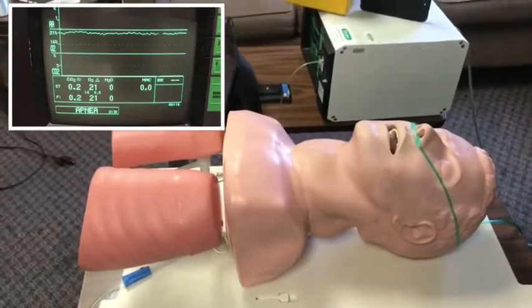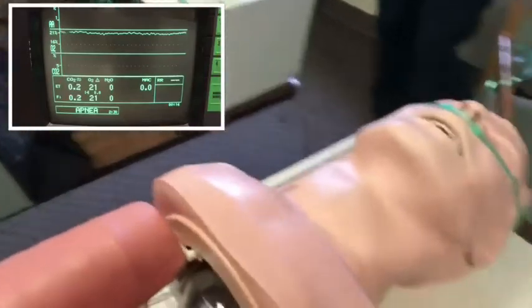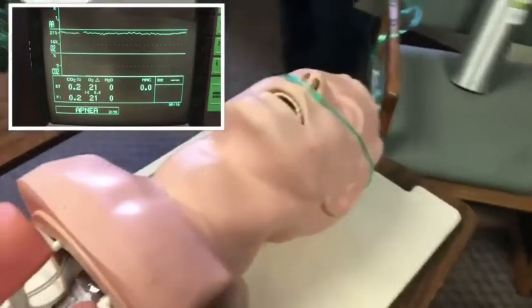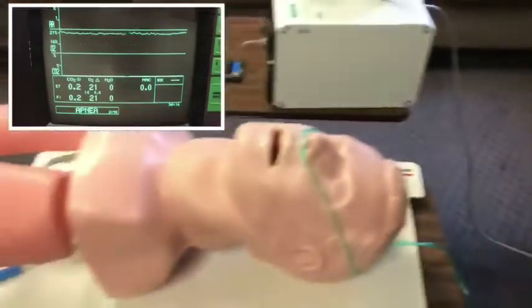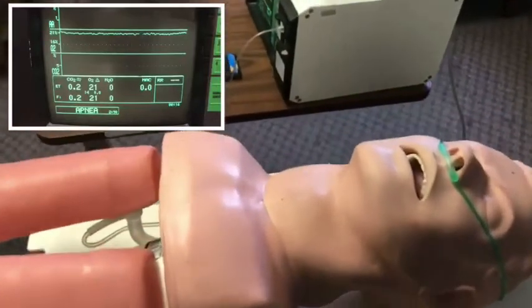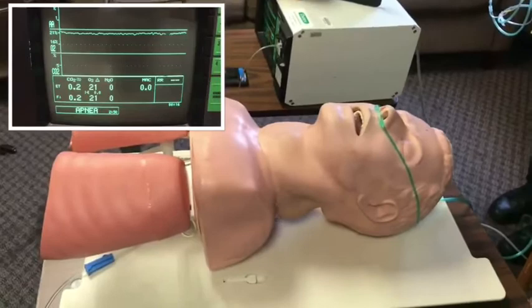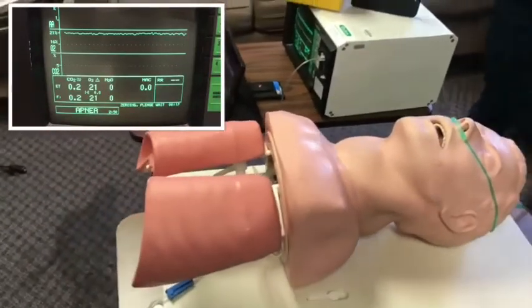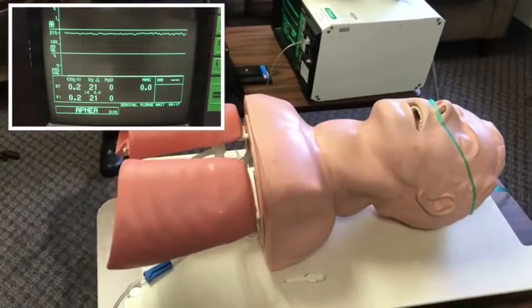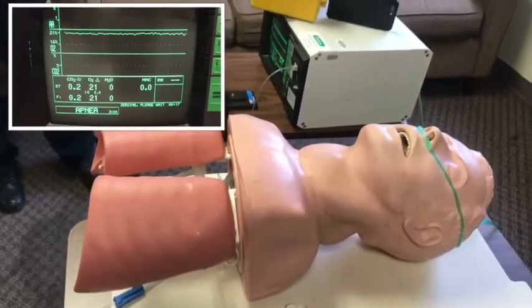So what we did was we put a real nasal cannula on a mannequin with an FiO2 analyzer in the lung and we got a control trial. This has no oxygen flowing — it is at room air, 21%, as you can see by the FiO2 analyzer. We're going to turn this up to 15 liters and see what fraction of inspired oxygen is actually delivered through a regular nasal cannula. We're looking at this for the setting of APOX but also pre-oxygenation. So we're going to turn that up to 15 and watch the FiO2 rise.